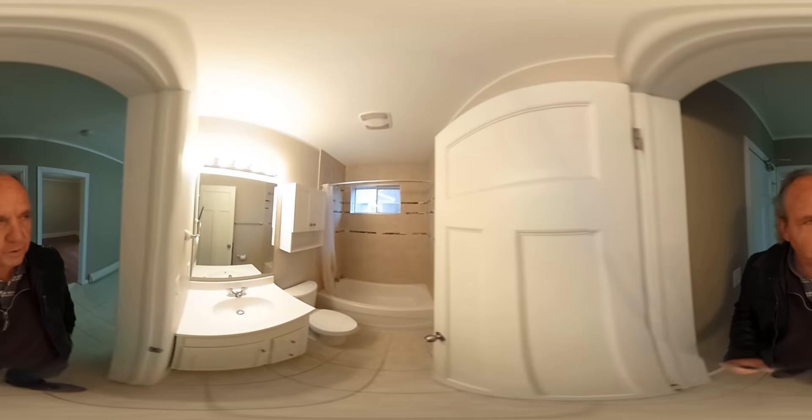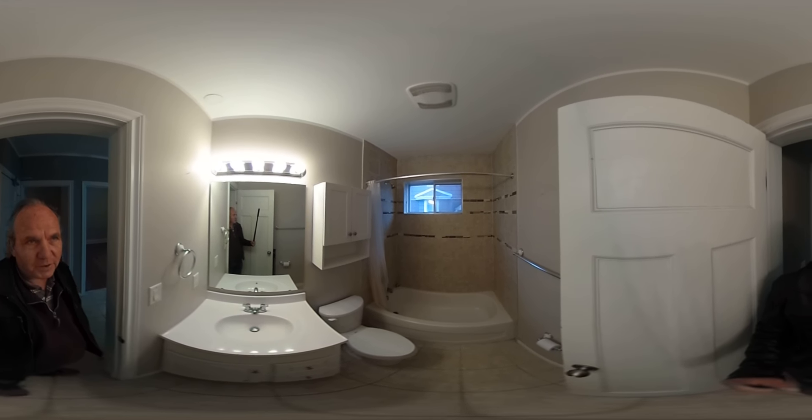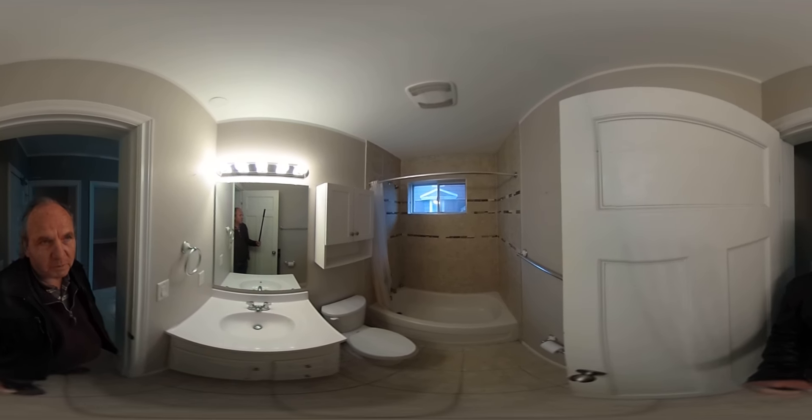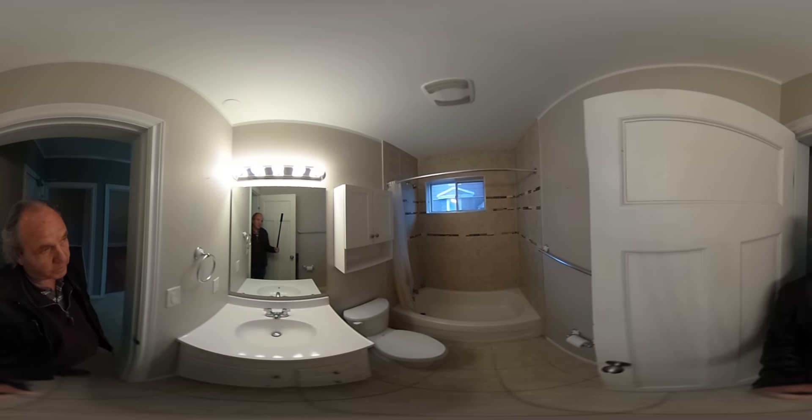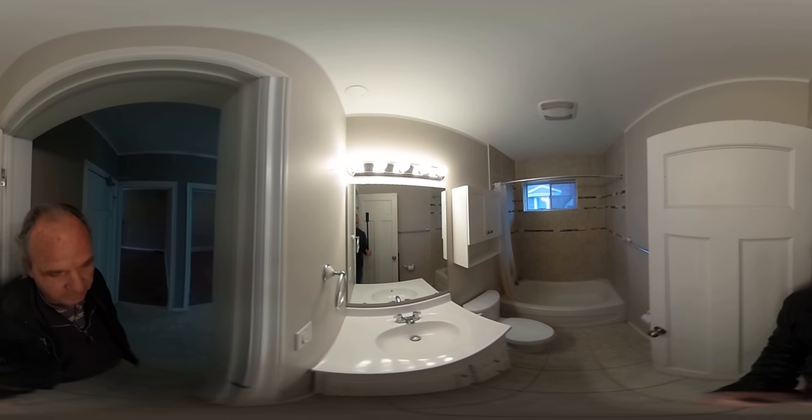Going in here, you can see we've got a beautiful bathroom. Lovely tile surround on the tub. This is a four-piece bath. So you have a tub, you have a shower, a toilet of course, and a nice big vanity. Big size mirror and lots of lighting.